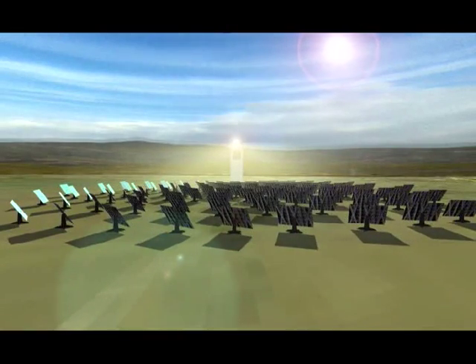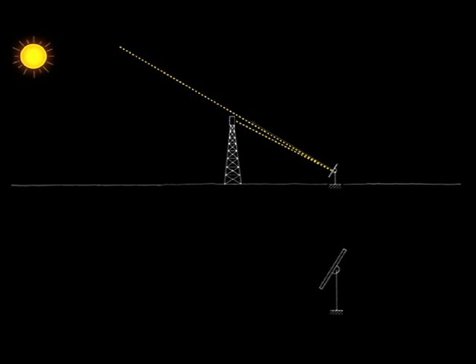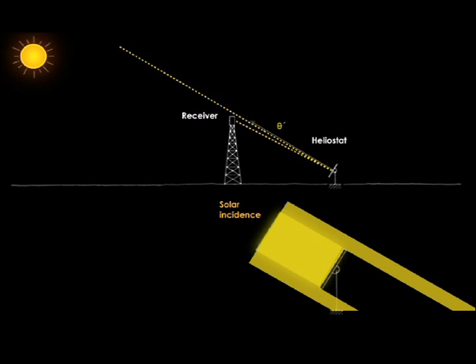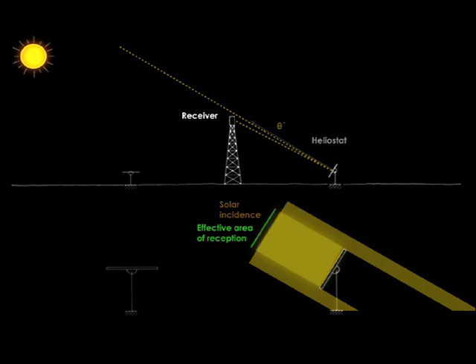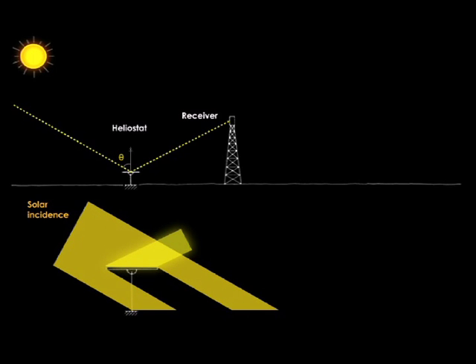The most significant factor affecting this geometrical performance is the cosine factor. When the incident beam is almost perpendicular to the heliostat's aperture, the power of the reflected radiation is close to that of the incident beam. At such times the cosine of the angle between the incident beam direction and the heliostat's normal direction has a maximum value. However, when this angle is close to 90 degrees, the cosine factor and therefore the reflected radiation has a very low value.